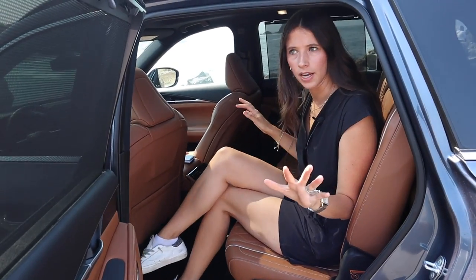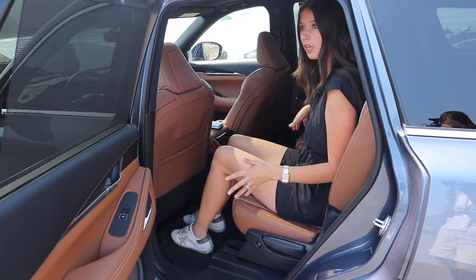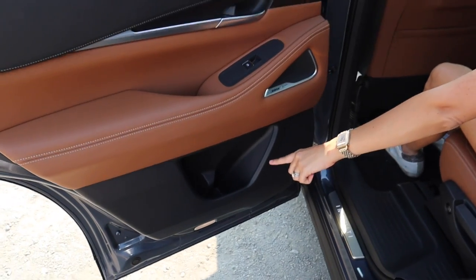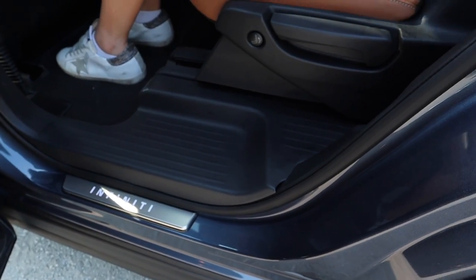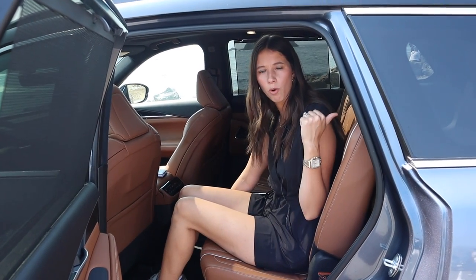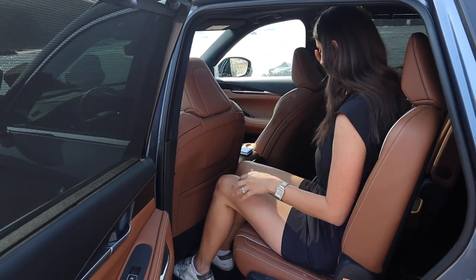Let's chat about the second row. I have the seat set for myself — I'm about six feet tall — and look at this knee clearance. I'm really impressed with the room back here. We love the built-in sun shades and the side cubbies, which are a good size for a water bottle. The little leather back pocket is shallow, but there's a nice step area for third row passengers. These seats are on a track, so you can go forward and backward to give the third or second row more room.